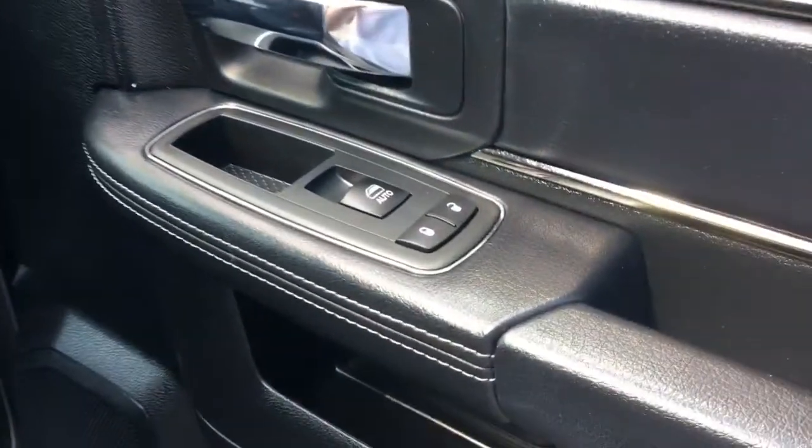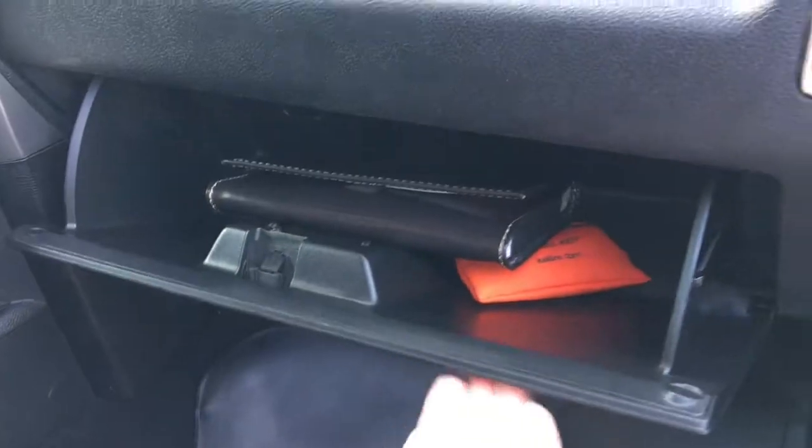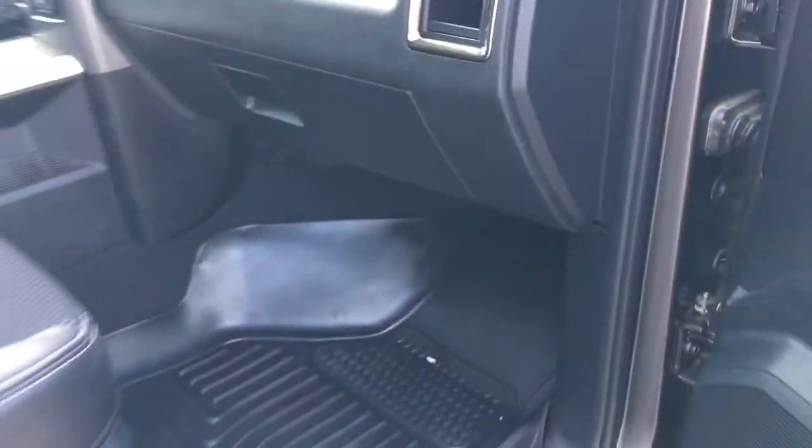Keyless entry on the passenger side as well as your power locks and power windows. Now the passenger seat is manually adjusted and of course you have your glove compartment with your owner's manual. Husky-brand floor mats as well.